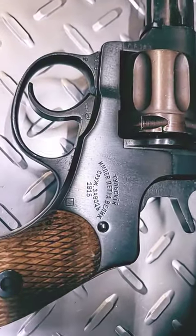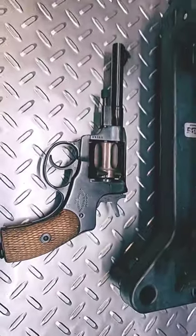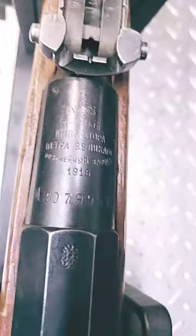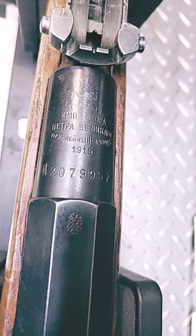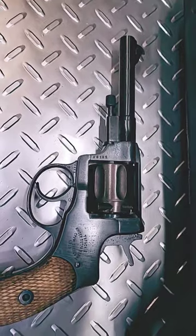also made by Tula in 1915. And the M91 made by Tula in 1915 — my two oldest firearms.